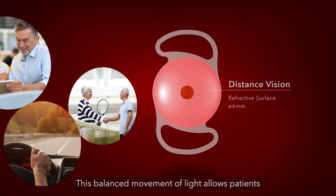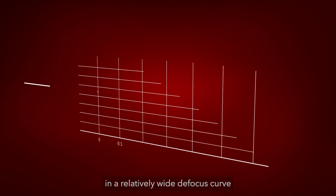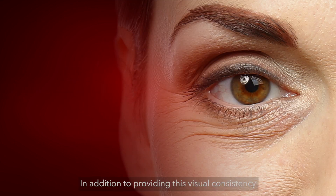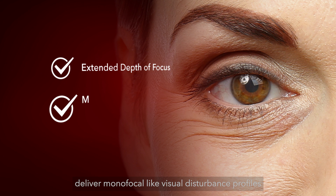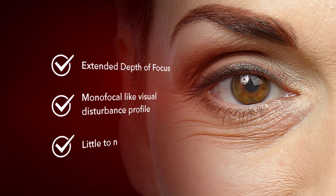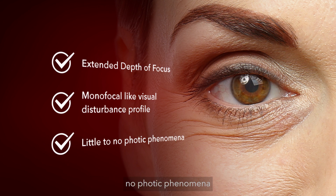This balanced movement of light allows patients a full spectrum of accommodation, resulting in a relatively wide defocus curve. In addition to providing this visual consistency, Saviol's intraocular lenses are designed to deliver monofocal-like visual disturbance profiles, with most patients experiencing little to no photophenomena.